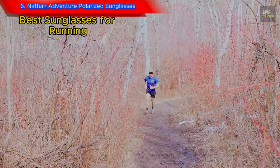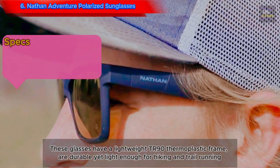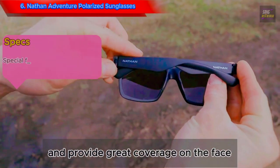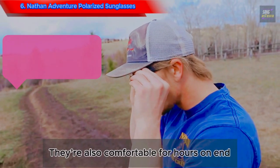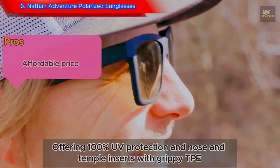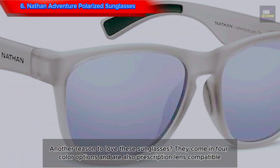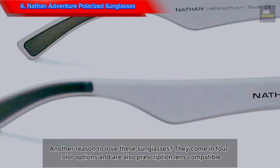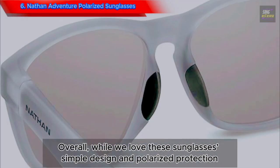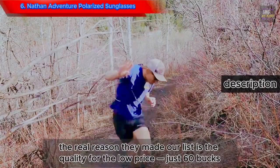Number 6: Nathan Adventure Polarized Sunglasses. These glasses have a lightweight TR-90 thermoplastic frame that is durable yet light enough for hiking and trail running, and provide great coverage on the face. They're also comfortable for hours on end, offering 100% UV protection, with grippy TPE nose and temple inserts. Another reason to love these sunglasses: they come in four color options and are prescription lens compatible. While we love their simple design and polarized protection, the real reason they made our list is the quality for the low price — just $60.